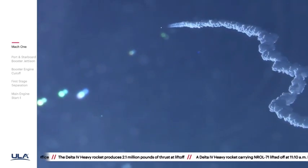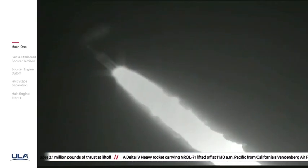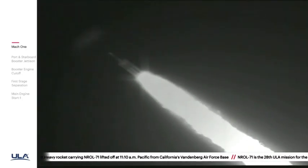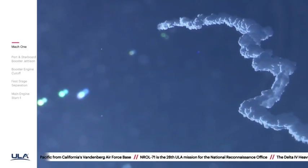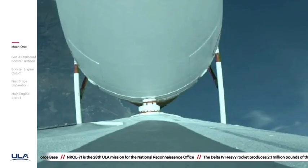Chamber pressures on all three engines continue to look good. Coming up on two minutes into flight. Second stage attitude control system press valve has been opened; system is now pressurizing the flight levels. Response looks good.